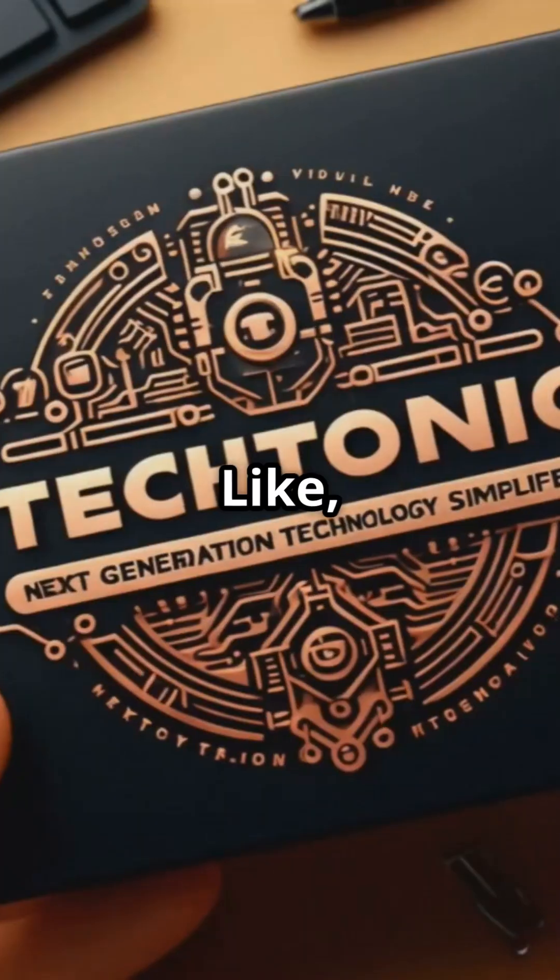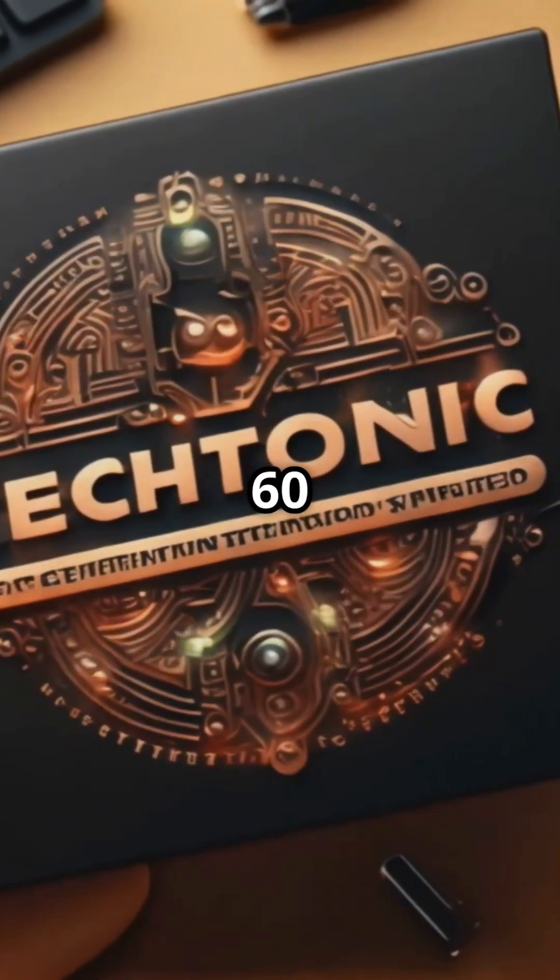Stay safe, stay connected. Like, share, and subscribe to Tectonic for more tech insights in 60 seconds.